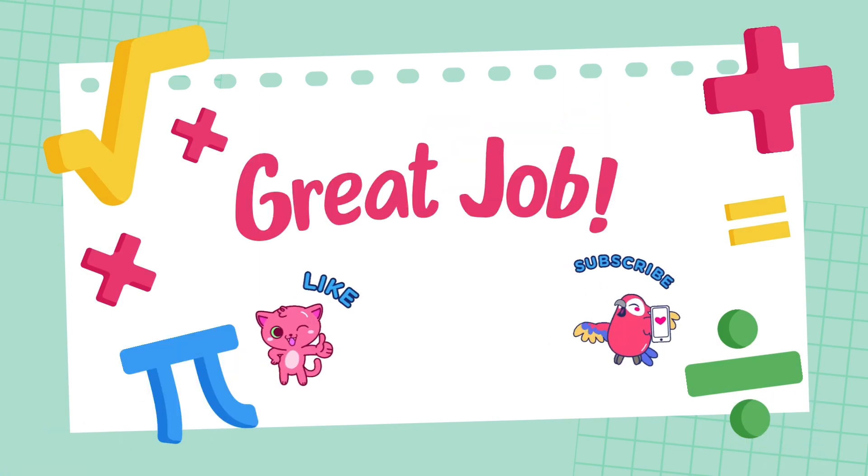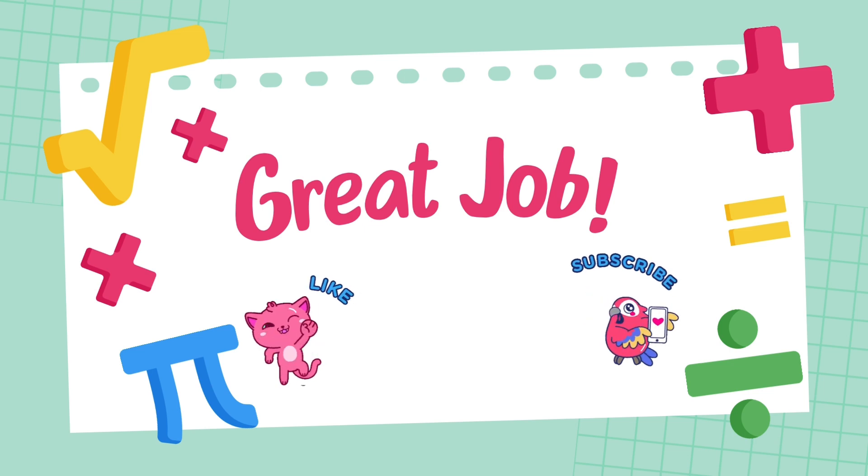If you want to get even better at math, keep practicing. If you enjoy this video, don't forget to like, share, and subscribe.